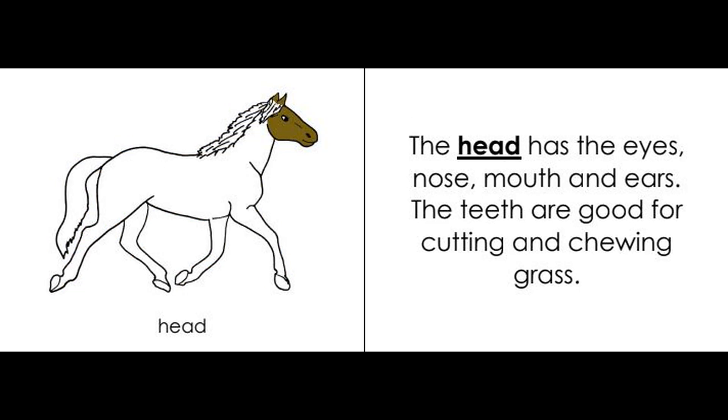Head. The head has the eyes, nose, mouth, and ears. The teeth are good for cutting and chewing grass.